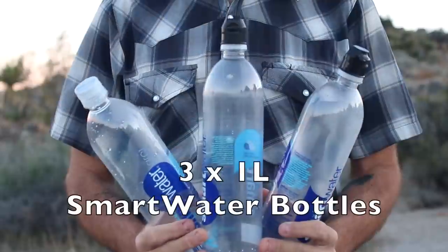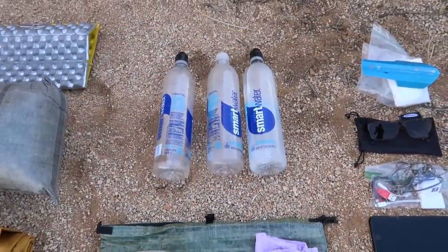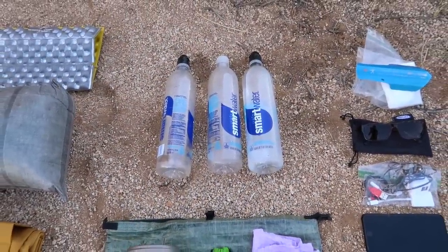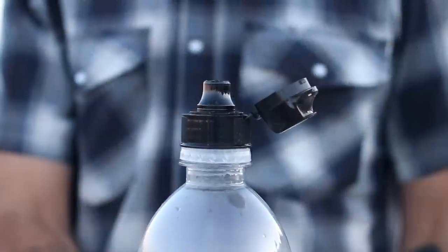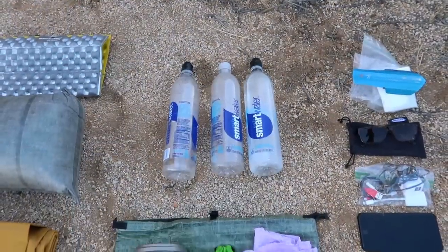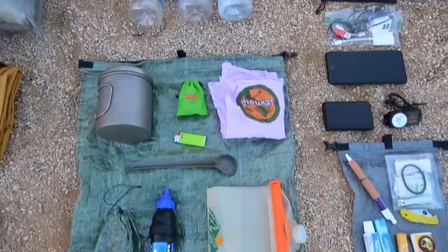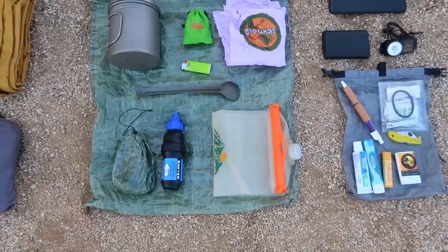I'm carrying three 1-liter smart water bottles, two of which have sports caps. I recently did a video about my water storage system for the PCT explaining why I use two sport caps over three. Combined with the Noc Vecto water bladder, that gives me a grand total of five liters of water storage through the desert.